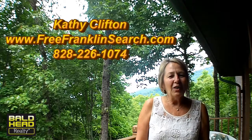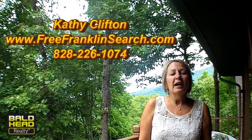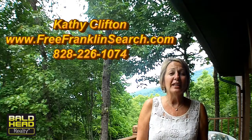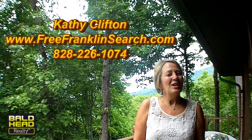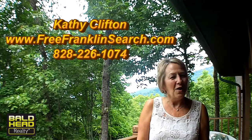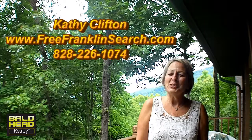And once you watch the video, I know you're going to want to come up and see this one. So give me a call at 828-226-1074, and go right below the video here — you can click on it. It'll take you directly to my website and give you the price and a lot of detailed information. I'm Kathy Clifton, with you today at 1006 Ammons Road in the absolutely awesome mountains of Franklin, North Carolina. Give me a call — let me show this one to you.